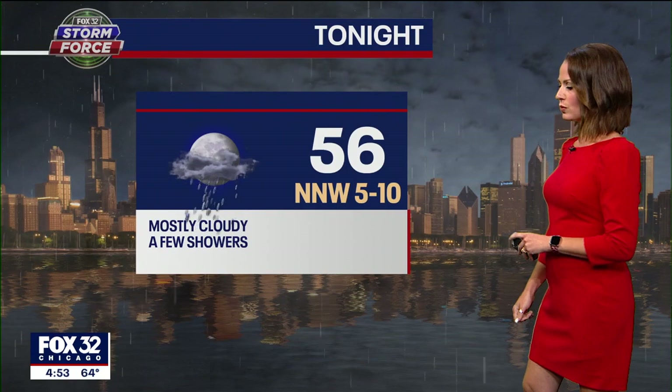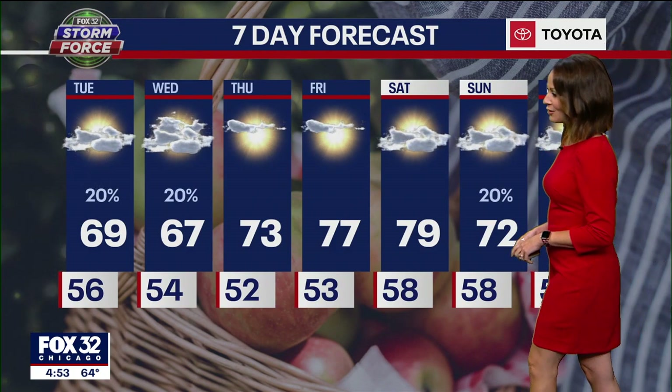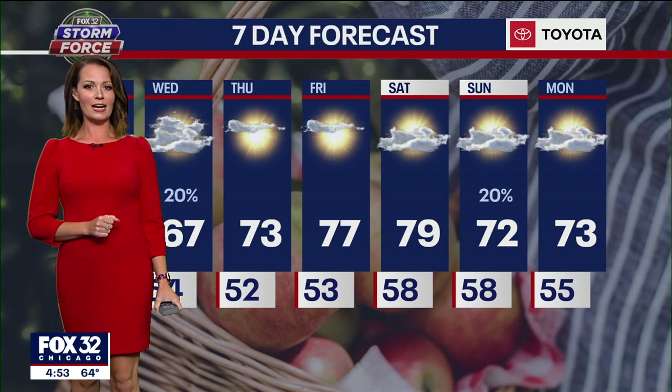For tonight, 56 degrees with north-northwesterly winds about 5 to 10 miles per hour. Your seven-day forecast is feeling like fall the next couple of days — 69 degrees tomorrow, 67 with a slight rain chance on Wednesday, most of us drying things out. Then on Thursday and Friday, lots of sunshine and we're back up into the 70s.